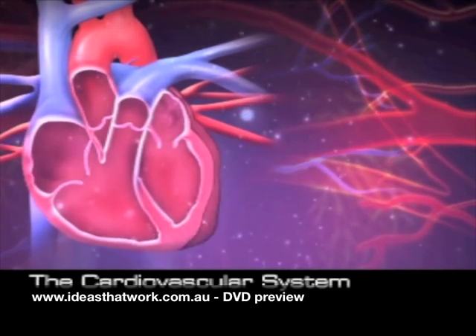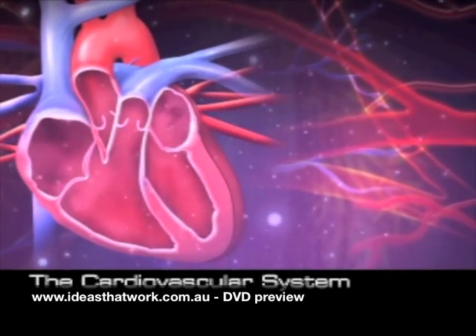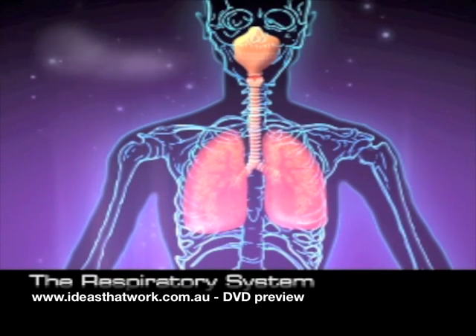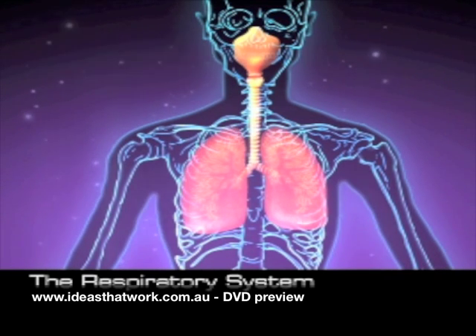The cardiovascular system — the heart which pumps blood around the body and the vessels it is pumped through. The respiratory system — the organs which allow us to breathe air in and out.